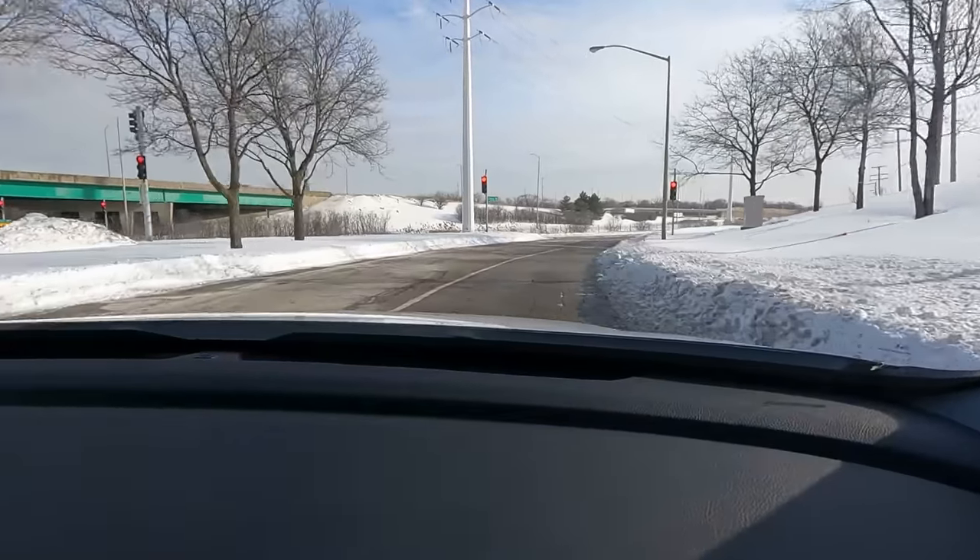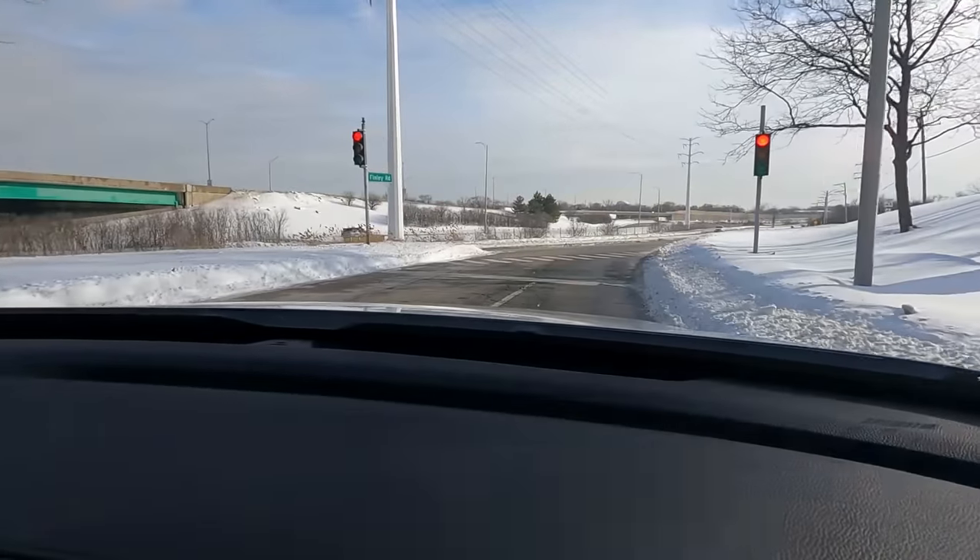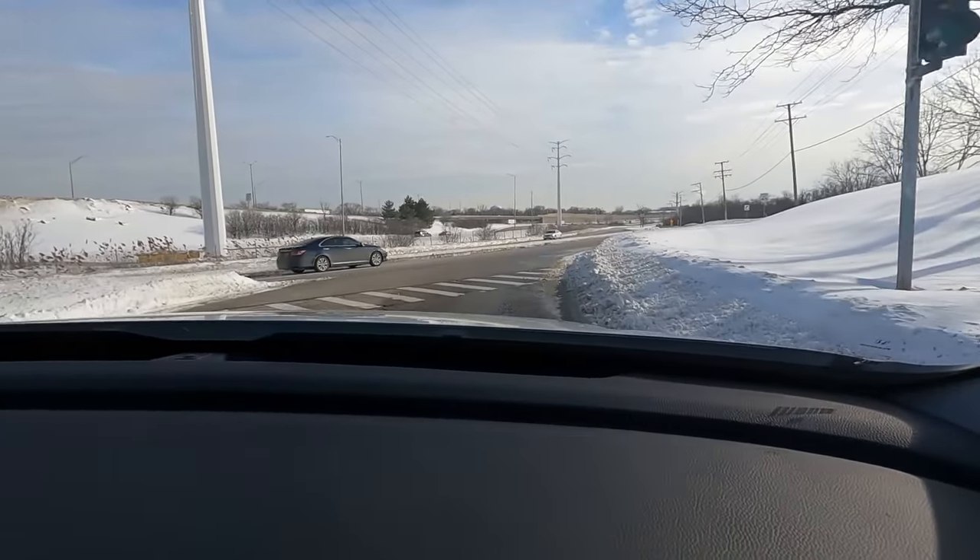The Ridgeline's brakes are good and predictable — the pedal has a linear feel with nothing strange about it. One thing to note is that because the suspension is a little softer, if you stop very quickly you'll feel the nose dive down slightly, but outside of that the brakes feel very good.